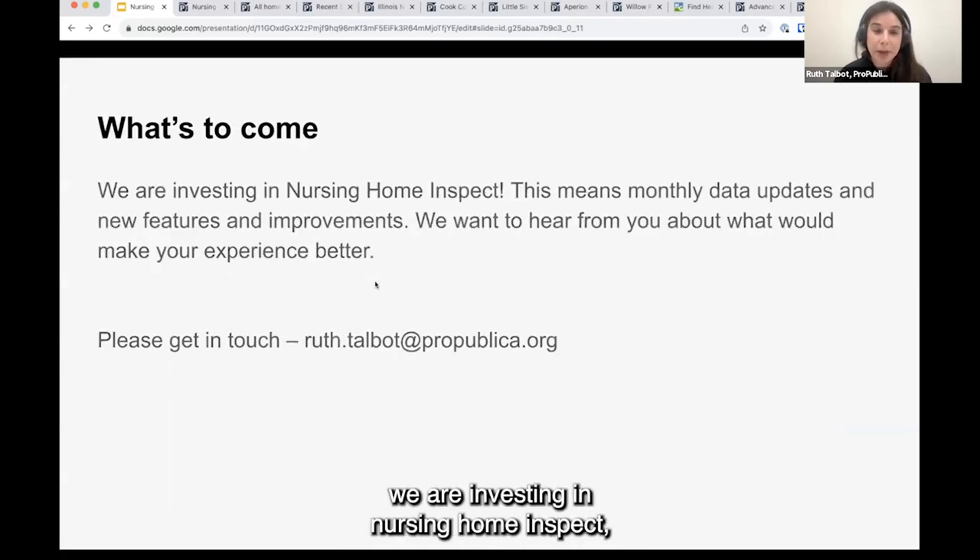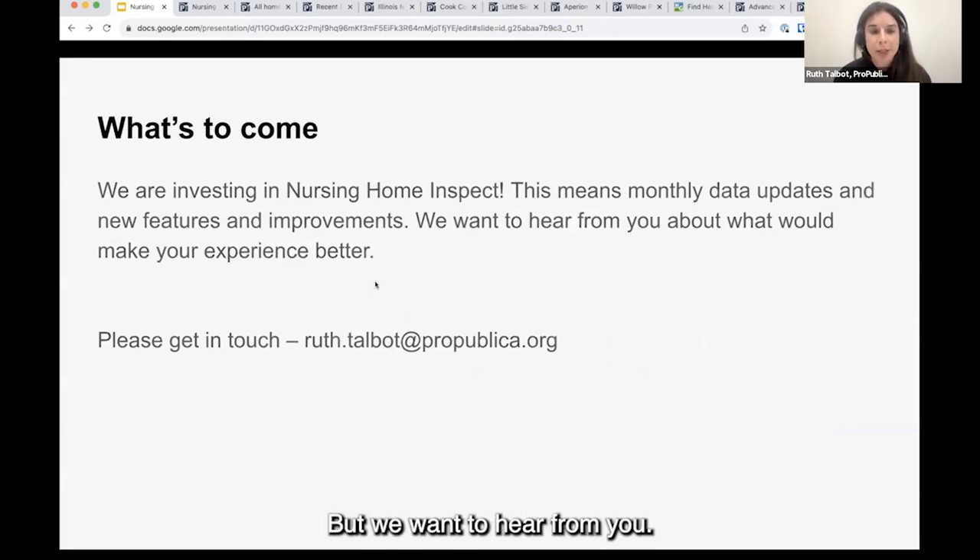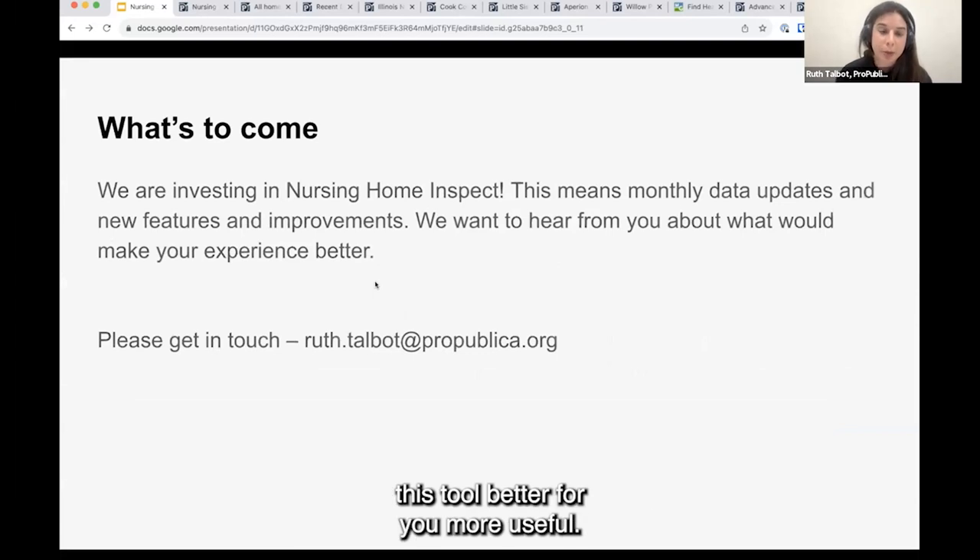We are investing in Nursing Home Inspect. I'll mention a few things throughout the presentation that we plan on doing relatively soon, but we want to hear from you. We want to hear what would make this tool better and more useful. Please feel free to get in touch — I would love to hear from you.